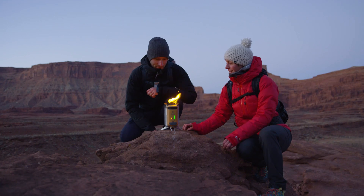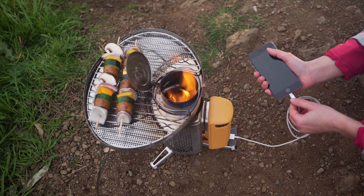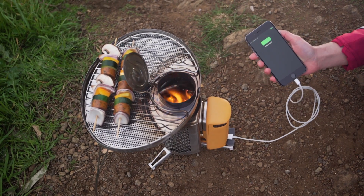Increased airflow, improved combustion, and thermoelectrics — that's how you turn fire into the energy you want to cook your meals and charge your gear. From all of us here at BioLite, thanks for watching.